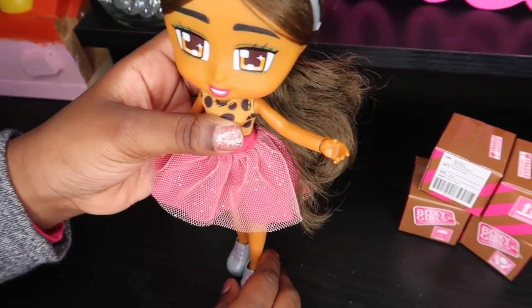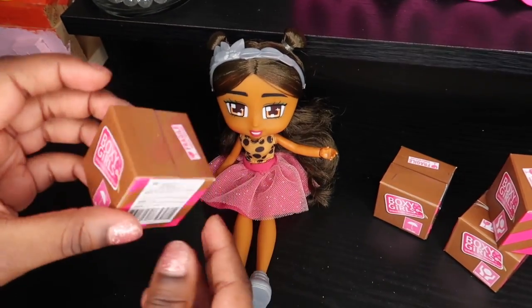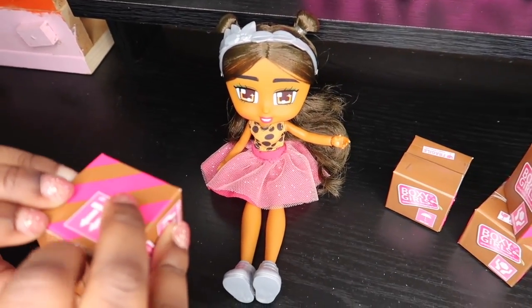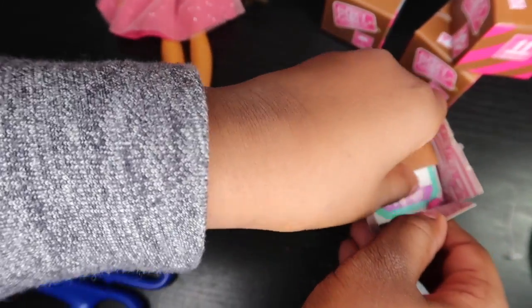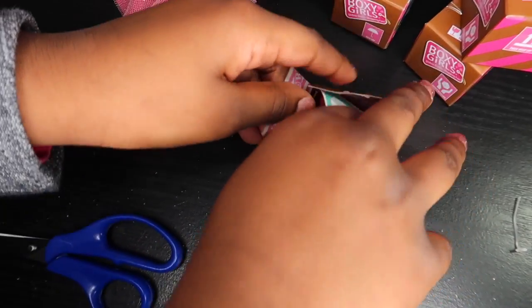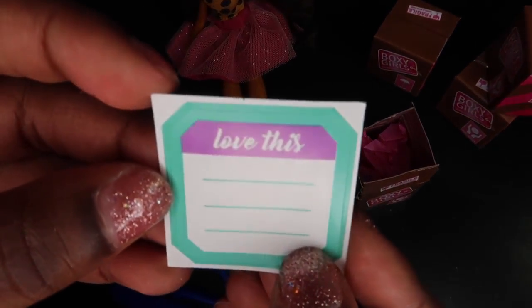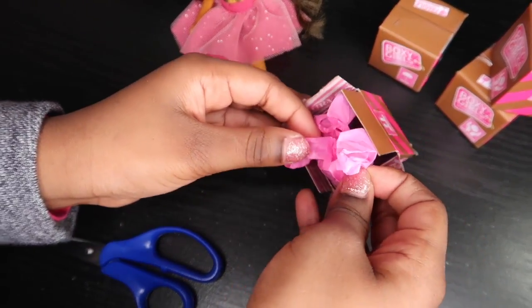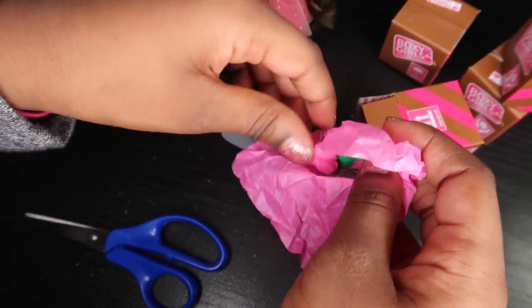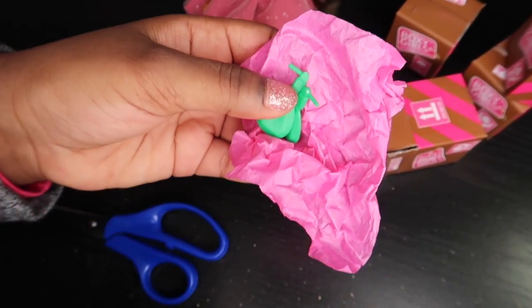She has two little buns and then a ponytail — I think that's really cute. Now let's get unboxing with the little boxes. These are really cute, so I'm just going to use this. Here we go, our first box is open. There's a sticker that says 'love this.' Let's see — we got some earrings and knuckles.